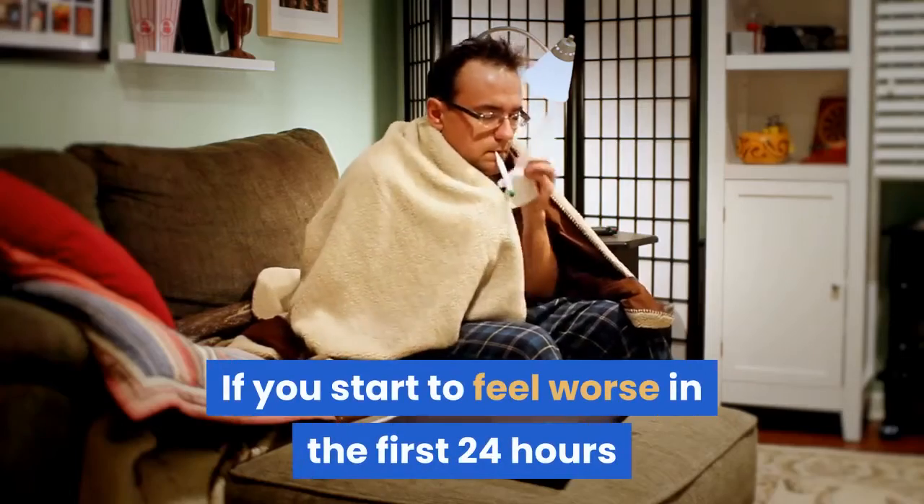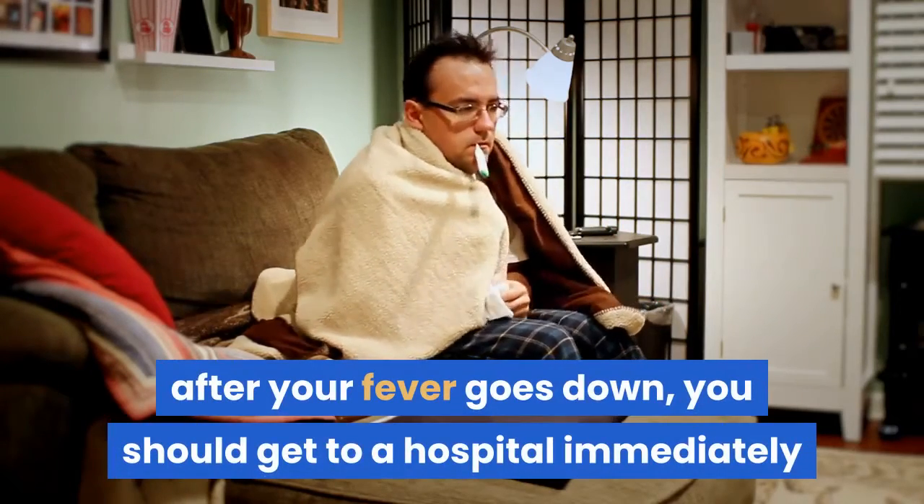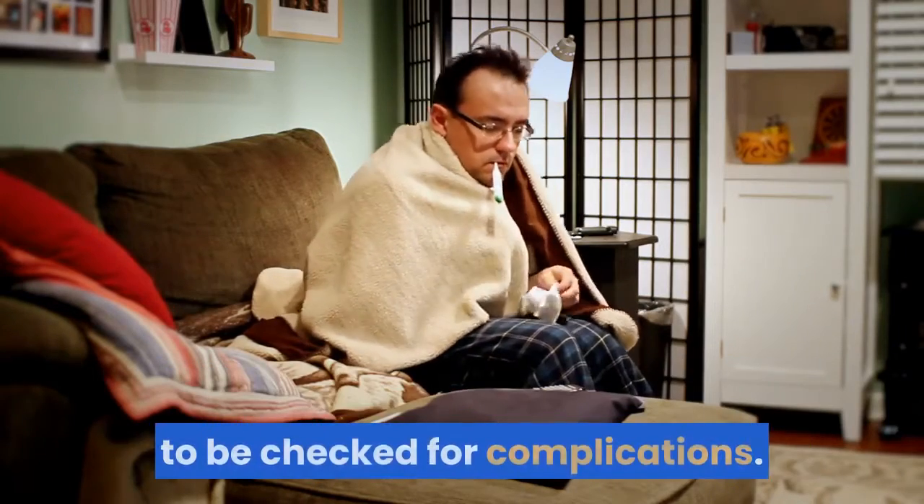If you start to feel worse in the first 24 hours after your fever goes down, you should get to a hospital immediately to be checked for complications.